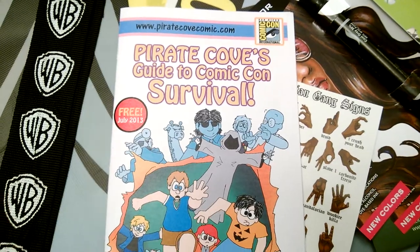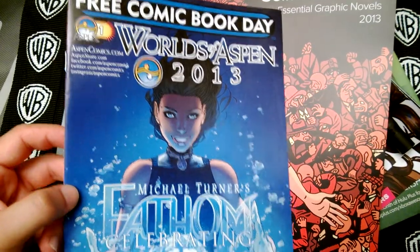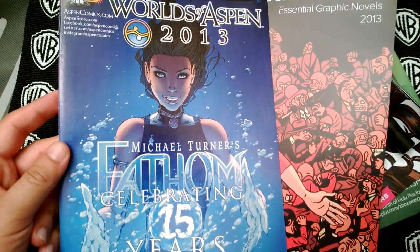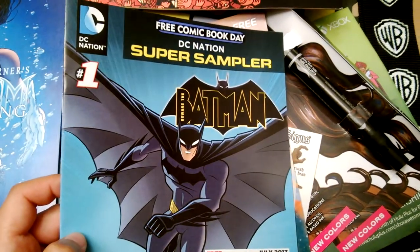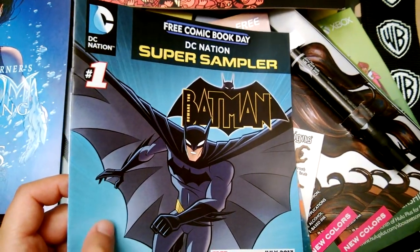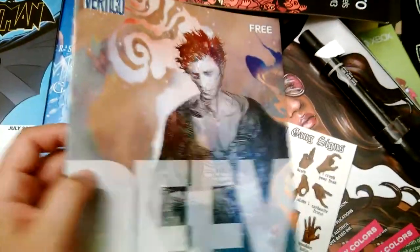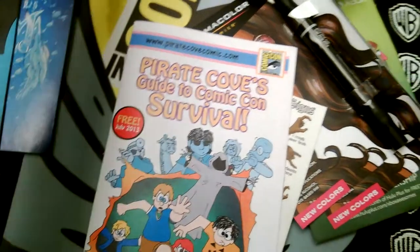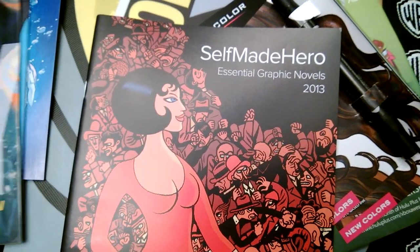I've got a few other comics from the free comic book day. This is Worlds of Aspen 2013, 15 years of Fathom. I got the Batman Super Sampler. This is Beware the Batman, new series. I've got Vertigo Preview, and then also the Self-Made Hero Essential Graphic Novels.